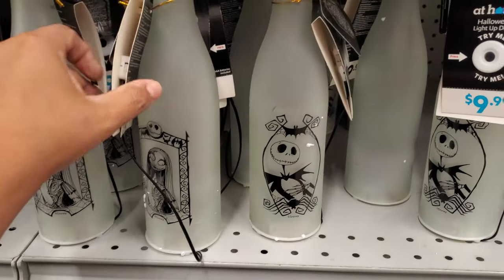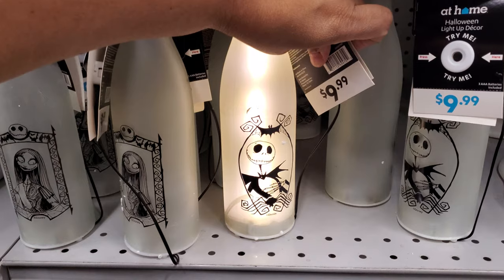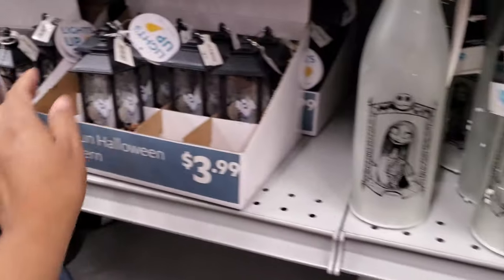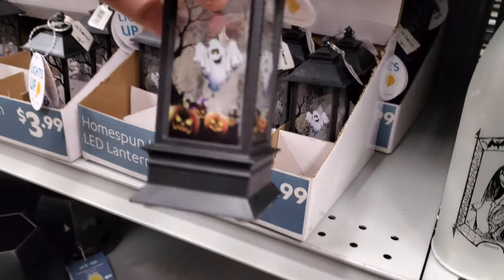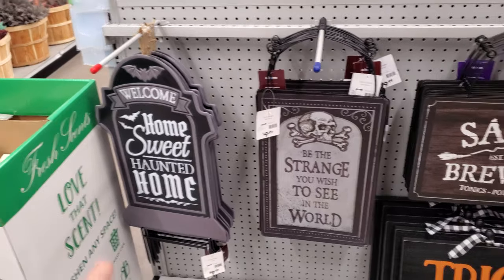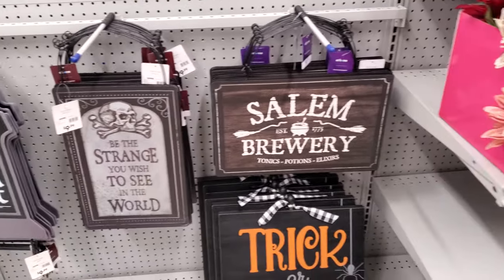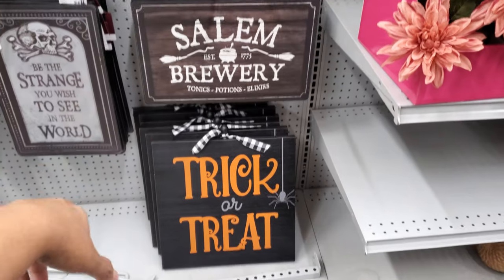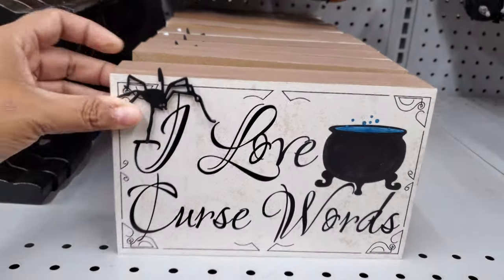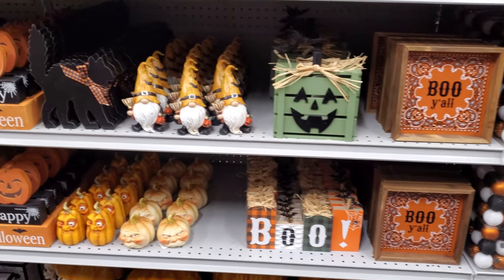We have the bottles down here and I want to say they're going to light up. Look at that Sally, and then a Jack. And then here's the ghost one — I think we might have seen this one already. "Home Sweet Haunted Home" is $10. "Be the Strange You Wish to See in the World" — $10. Salem — this one's $10. And then trick or treat — you see, this one has a little spider in the corner, $9 for that.